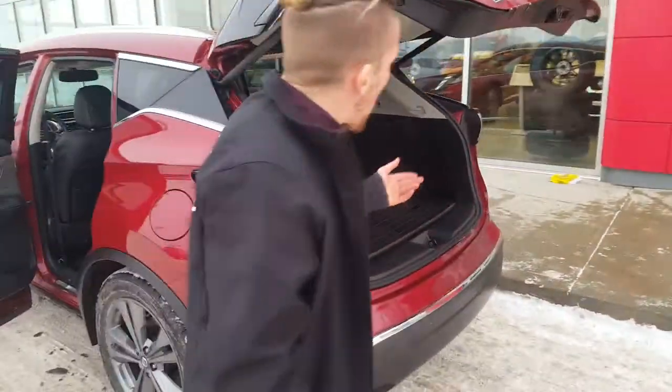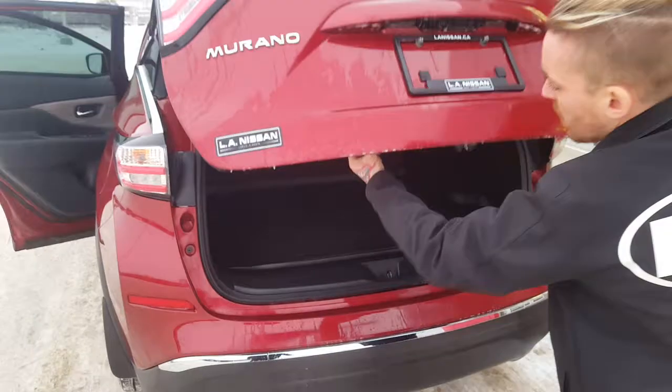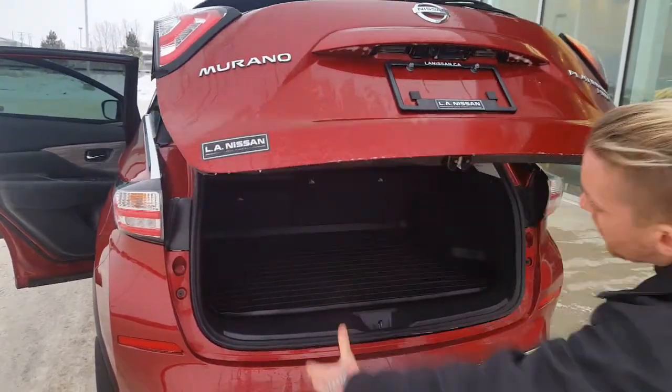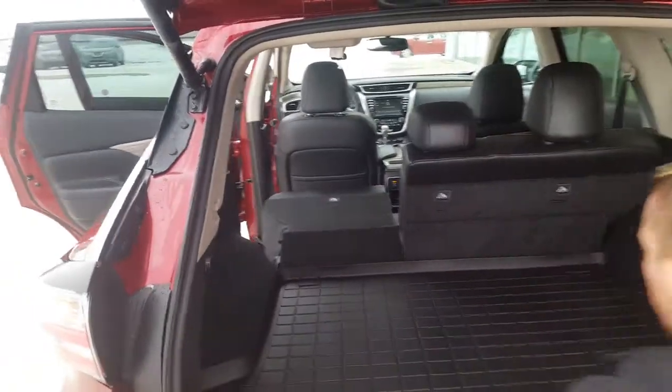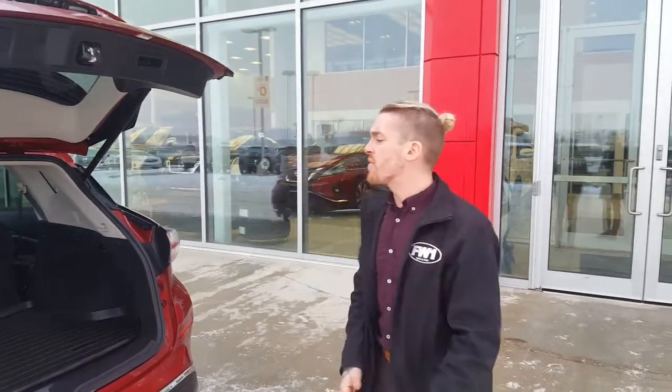You also get your power liftgate — one press of a button will bring it down, a second press of a button will bring it back up. You're gonna have tons of cargo space in here, and even more if you pull this lever — you can do so on both sides, which will be super helpful during this time of year when you're trying to bring lots of cargo, or even during the summer if you plan on going camping or anything else like that.